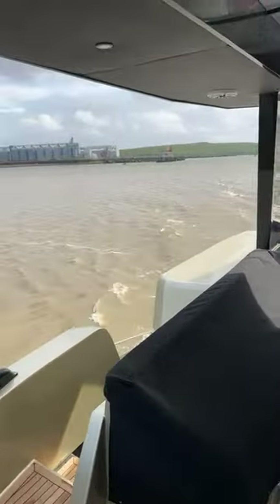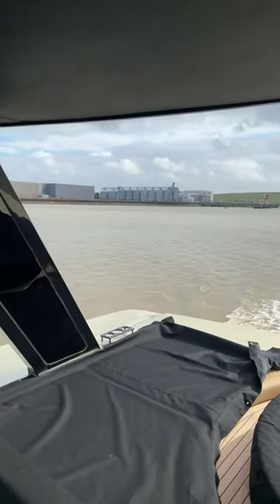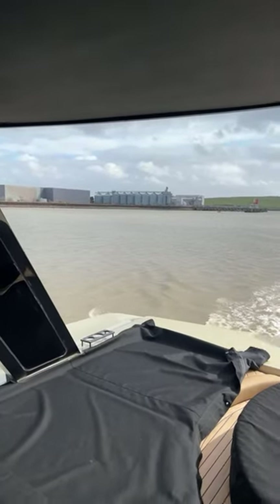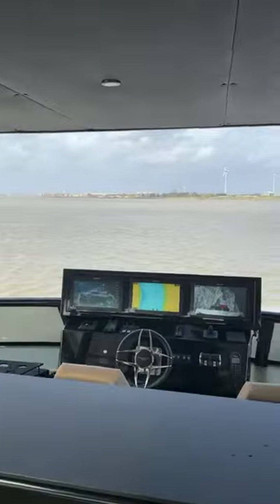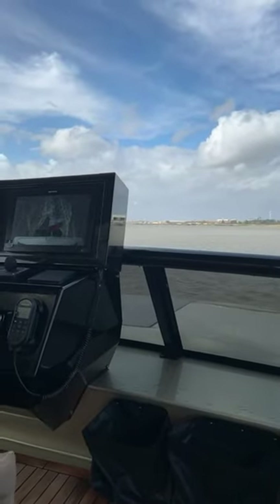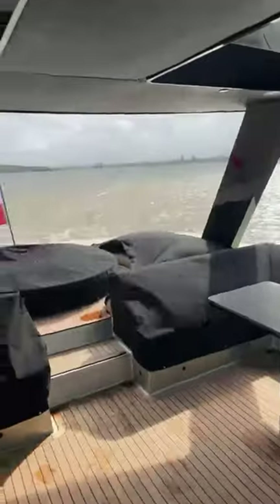Thanks for watching and thanks for commenting — I can see the comments are working now. If you've got any questions, feel free to drop them below. We're probably about two hours away from central London; we are heading to St Katharine Docks. As you can see I look very windswept — it's still gusting about 25 miles an hour.